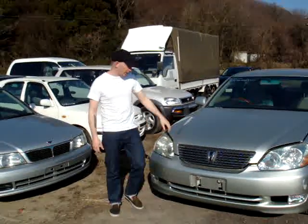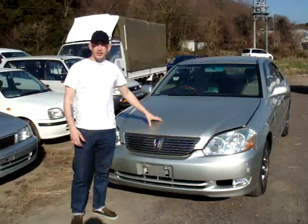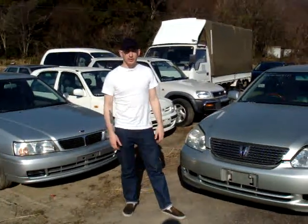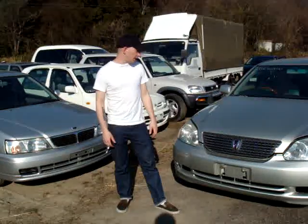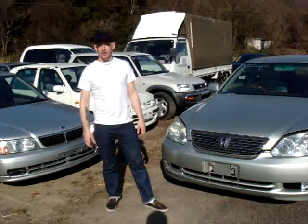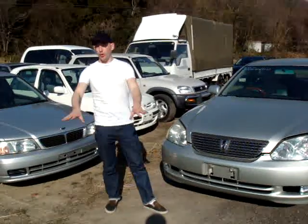Hi, this is Carvers of the World and I've got right here with me a 2001 Mark II Grand Regalia, 2.5 liter, and it comes with about 59,000 kilometers on the clock. Beautiful car, fantastic condition, luxury all the way.